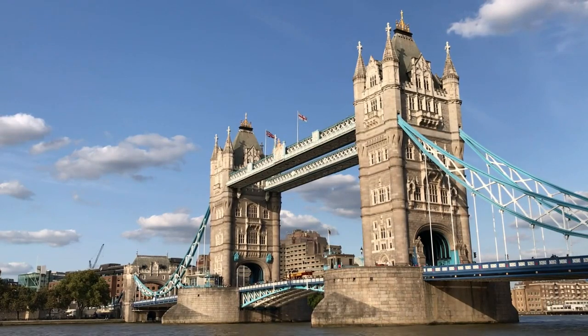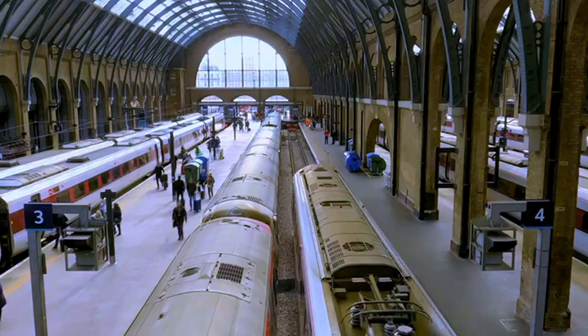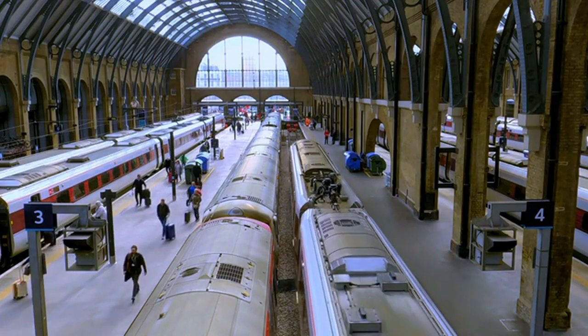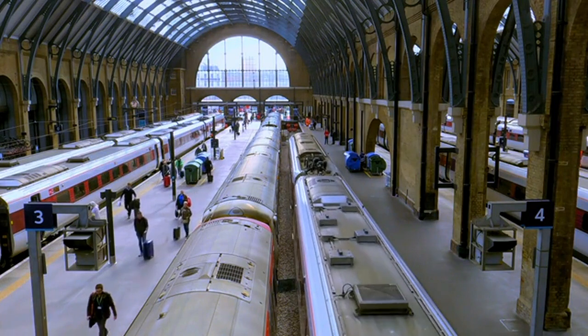The West End: experience world-class theatre productions in London's famous entertainment district. Covent Garden: explore the lively market area known for its street performers, shops, and dining options.